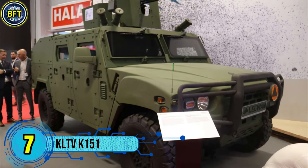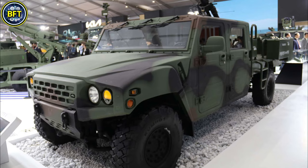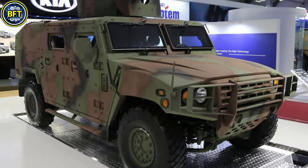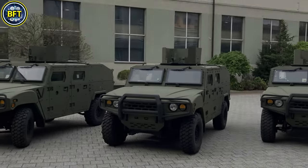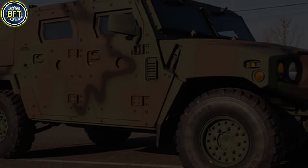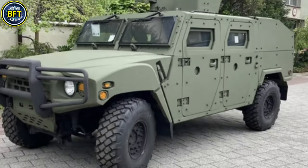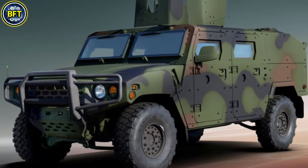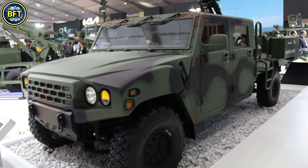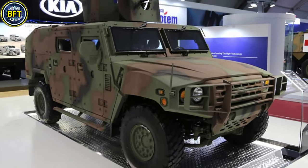Number 7: KL-TV K-151. The Kia Light Tactical Vehicle, also known as the K-151, is a versatile 4x4 platform developed by Kia Motors Corporation of South Korea. Designed for troop transport, reconnaissance, and command operations, it comes in multiple configurations including armored and unarmored variants. Powered by a 225-horsepower turbocharged diesel engine, it can reach speeds of up to 130 kilometers per hour with an operational range of 600 kilometers. Its modular chassis accommodates up to four passengers in the armored version and eight in the extended variant, with protection up to STANAG Level 2.